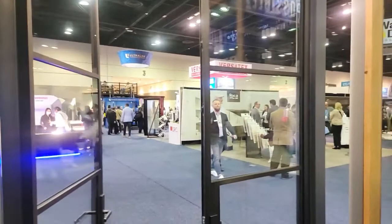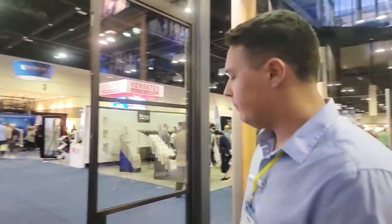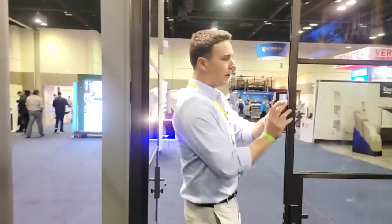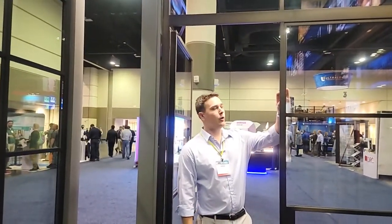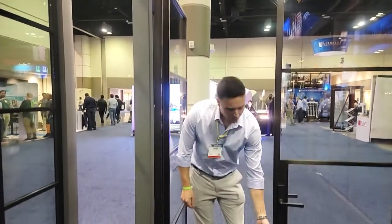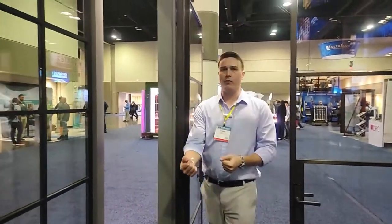Multi-point locking systems usually have three points, but I notice there are more than three on this door. Depending on the height of the door, you're going to have anywhere from four to five active multi-point engagements, all the way from the top to the bottom of the door, to make sure we're getting a positive seal along the entire sash.